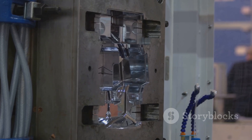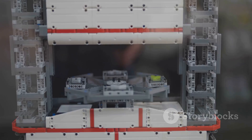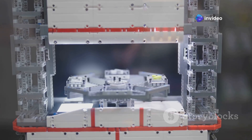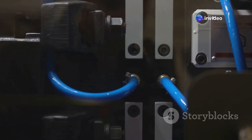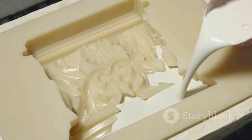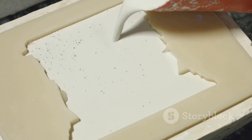The hot liquid plastic is then injected into molds that are shaped like LEGO bricks. These molds are very precise, ensuring that each brick is the exact same size and shape. Once the liquid plastic is inside the mold, it is put under high pressure. This pressure makes sure that the plastic fills every corner of the mold, creating a perfectly formed LEGO brick.